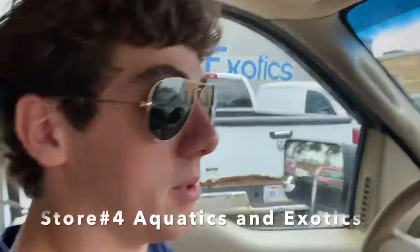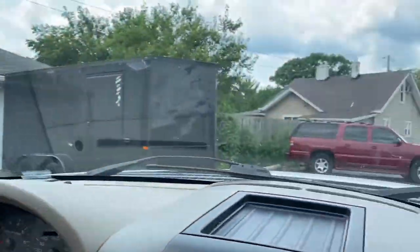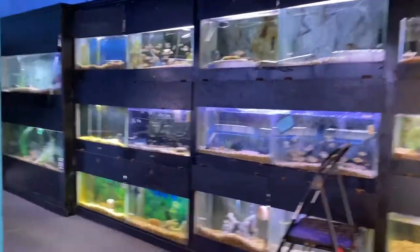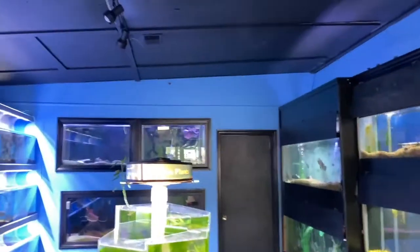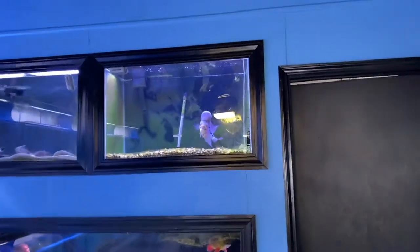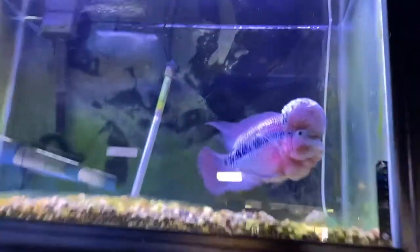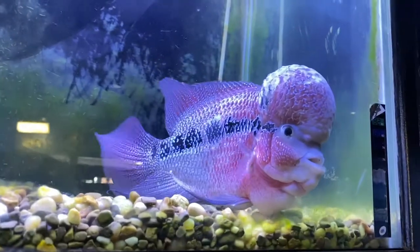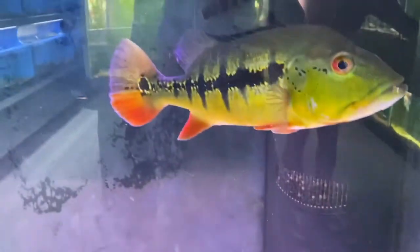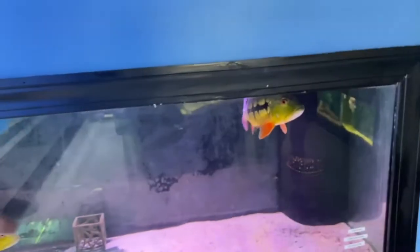Aquatics and Exotics, baby. Now there's some giants in here. I'm pretty stoked — this is more of my kind of place. Look at the size of that flower horn. Red tail. Look how big that flower horn is. And the peacock — the peacock! Oh my gosh, look at the peacock. I'm buying it.